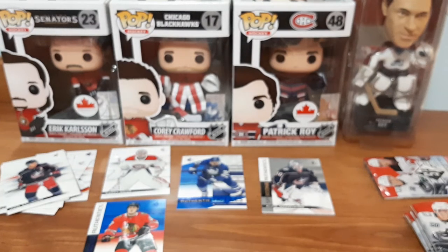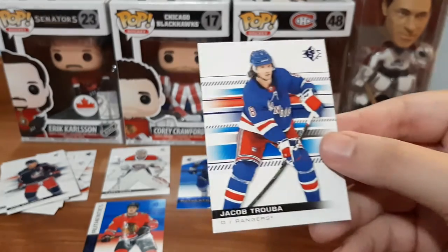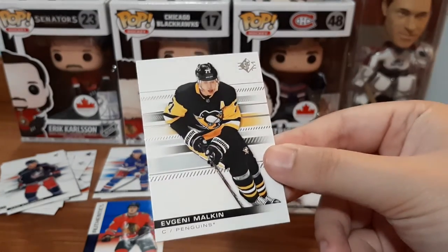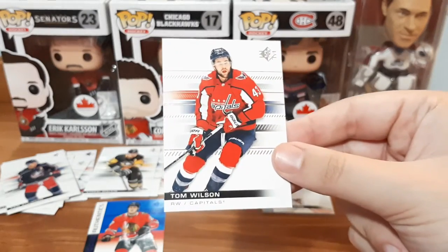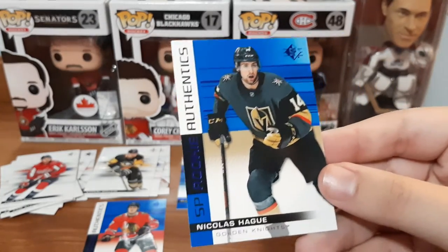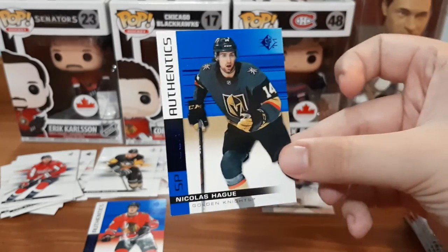Next pack. I'm going for the complete set, at least the silver, maybe the blue in the future - not 100% sure. Jacob Trouba - might have it, I'm just gonna put it here saying I don't because it's the blue version. Malkin - I don't think I do. Tom Wilson - I believe I do. We got a Nicholas Hague - I'm gonna say that's his name - probably butchered it - his Rookie Authentics, which I do not have.